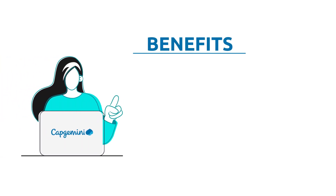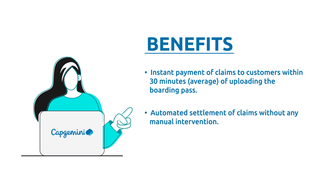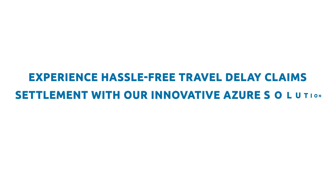Instant payment of claims to customers within 30 minutes on average of uploading the boarding pass. Automated settlement of claims without any manual intervention, with an increase in overall customer satisfaction, customer retention, and loyalty. Experience hassle-free travel delay claim settlement with our innovative Azure solution.